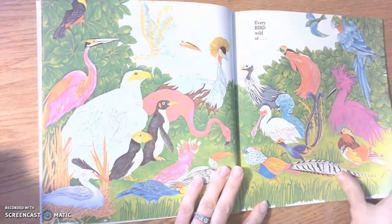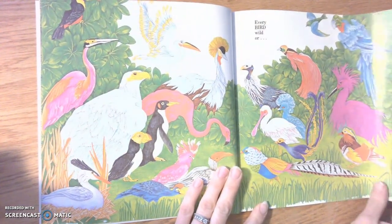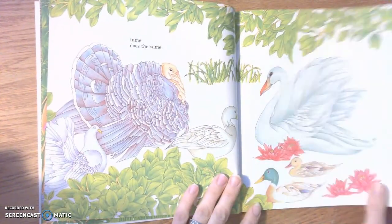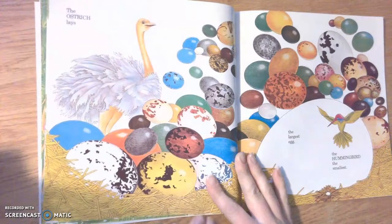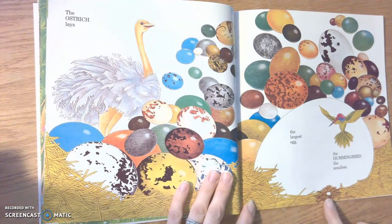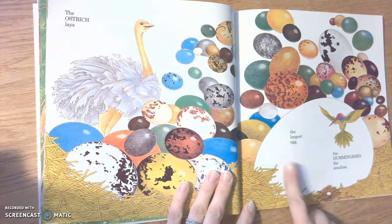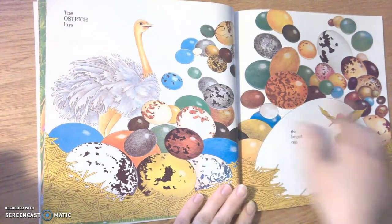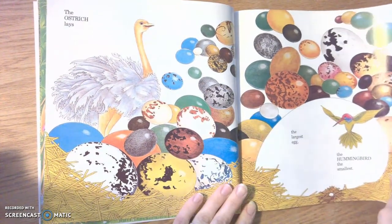Every bird, wild or tame, does the same. The ostrich lays the largest egg; the hummingbird, the smallest. Look at the ostrich egg versus the hummingbird egg. And look at all the different varieties of bird eggs — they're very beautiful.